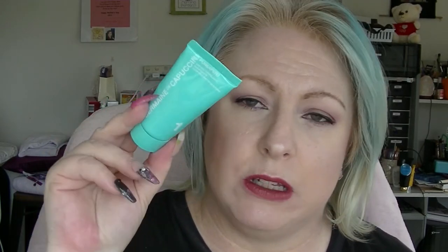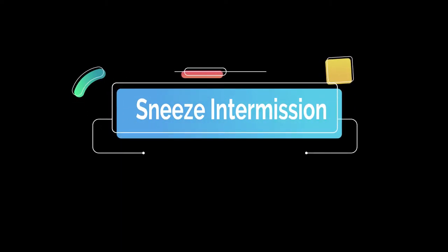I used the Germaine de Cappuccini Purifying Mattifying Foam as a facial cleanser. I used this in the shower. I did not really like this very much. I love Germaine de Cappuccini skincare generally speaking, but this was just a little too stripping for my skin. My skin was left feeling squeaky clean — I know some people like that feeling, but I do not like that feeling at all. It feels terrible. So I would not seek this out.